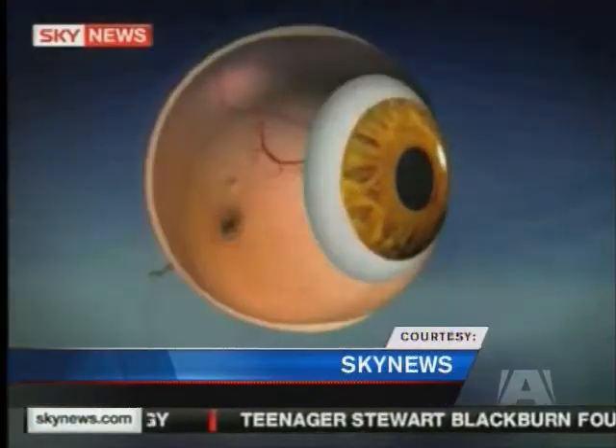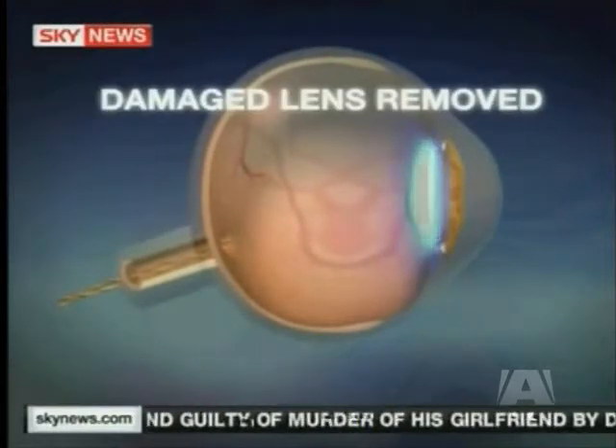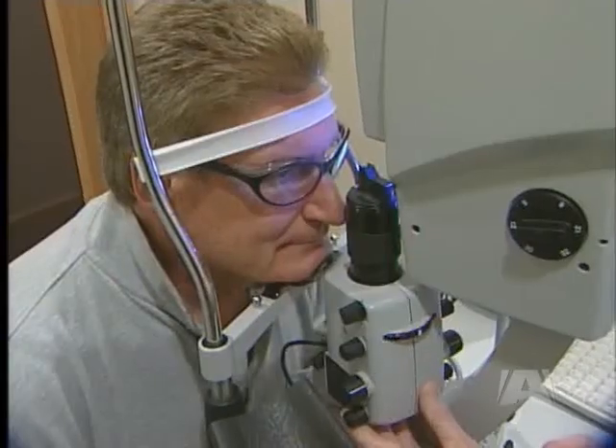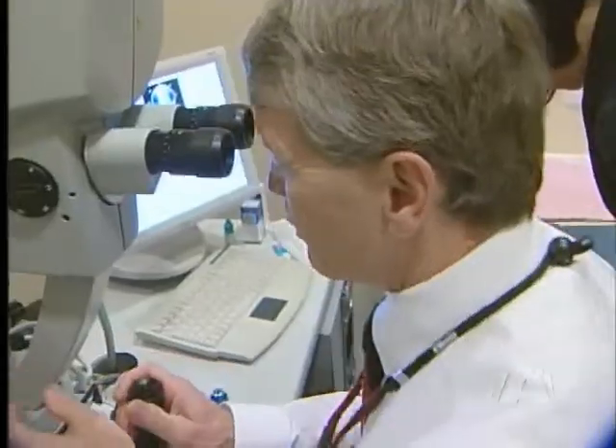The procedure replaces your lens with an artificial one that corrects near and farsightedness. It's best suited for older patients and often achieves better than 20-20 vision. So everything looks good — the lenses are in perfect position, and so we'll adjust.